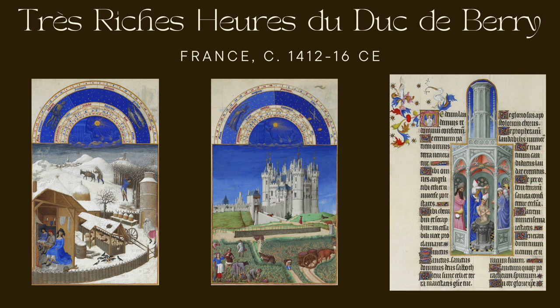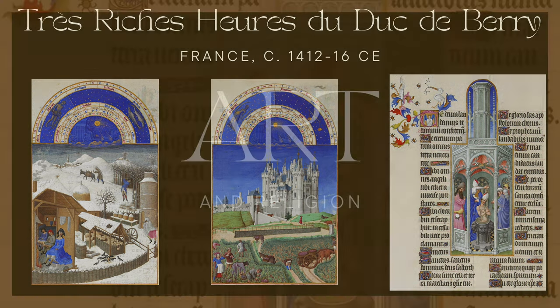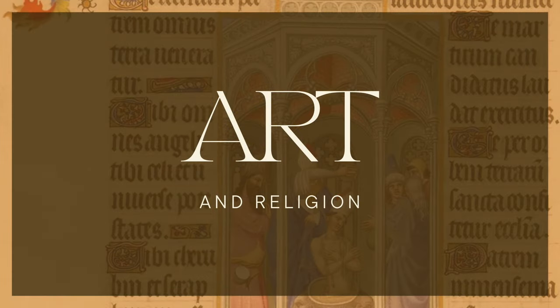The manuscript represents the pinnacle of the International Gothic style, characterized by meticulous details, bright colors, and intricate compositions. Its portrayal of daily life, nature, and religious devotion offers art historians valuable insights into the culture and spirituality of the late Middle Ages. Today the Très Riches Heures du Duc de Berry is housed in the Musée Condé at the Château de Chantilly, carefully preserved for the public. In summary, it is a masterpiece of medieval illumination reflecting the splendor and sophistication of the late medieval period in France.